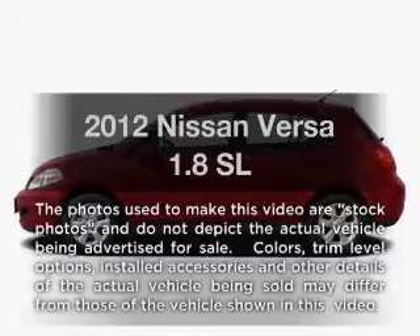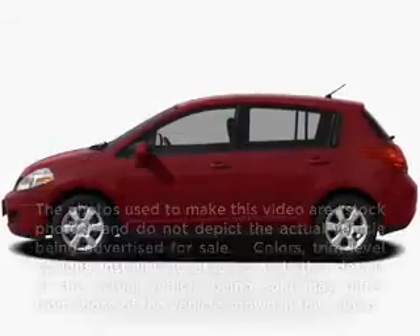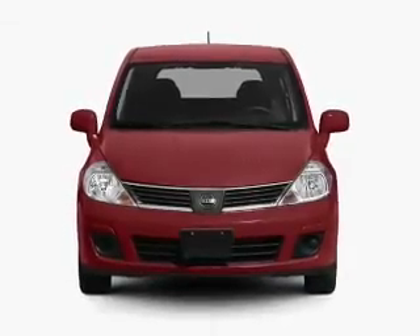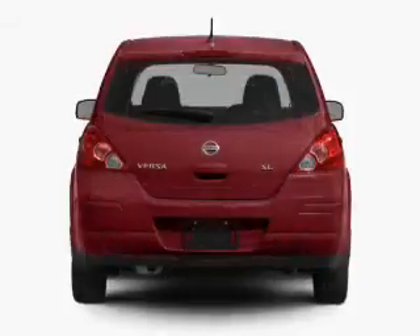The 2012 Nissan Versa. If you're looking for an automobile with great attributes, look no further. With an efficient four-cylinder engine connected to a smooth shifting automatic transmission.